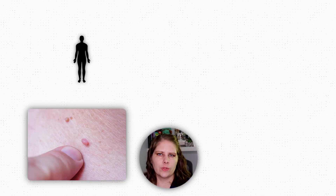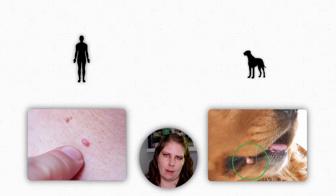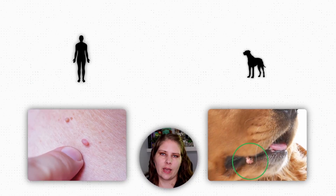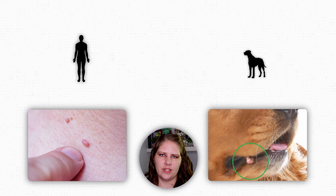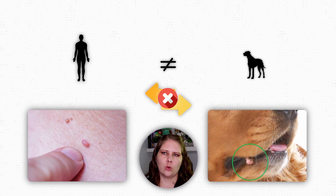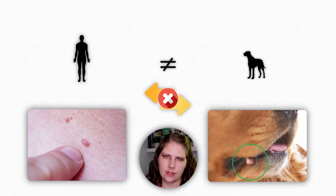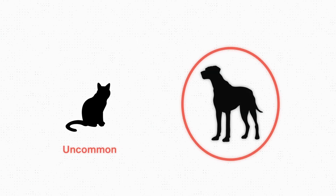In people, what we call warts are also caused by a papillomavirus. In dogs, we tend to refer to these growths as viral papillomas rather than warts. It is important to note that dogs and people have different papilloma viruses, and you cannot spread your warts to your dog or vice versa across species lines. The papilloma virus is also pretty uncommon in cats — it's way more likely to be seen in a dog.